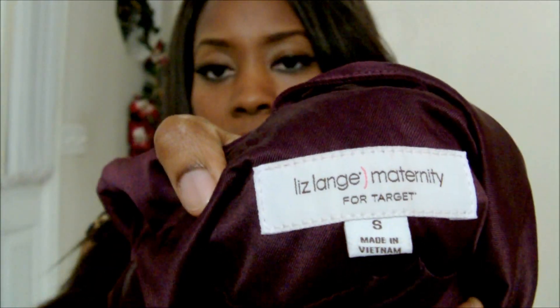This is from Goodwill — it's actually a Liz Claiborne for Target maternity jacket, but I got it in a small so it works really well. I call this my Blair Waldorf jacket. It's a trench coat and it is just so fabulous — I get all kinds of compliments when I wear this. It's a beautiful plum-violet color, which is a huge color this fall 2012. I only paid five bucks for it.